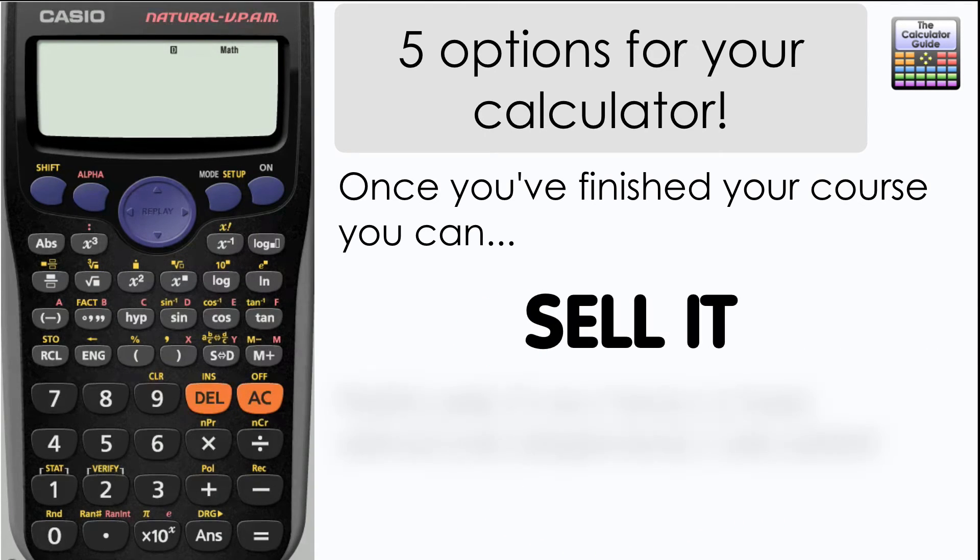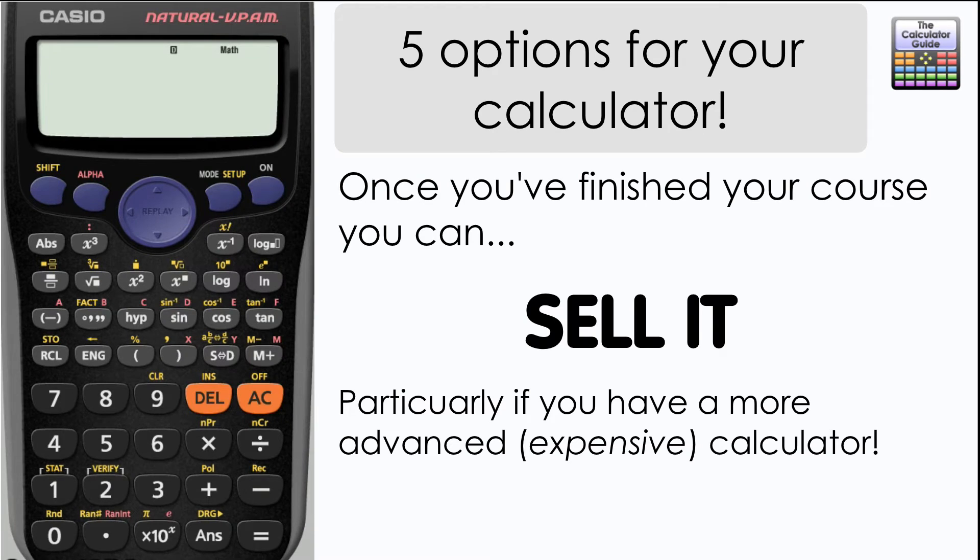My fourth option would be to sell it. If you have a more advanced calculator, there might be some value in selling it on an online marketplace such as eBay. If you have a more basic scientific calculator, you'll perhaps only get a small amount for it, but there might be people out there looking for a bargain, so good luck to you.